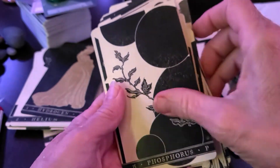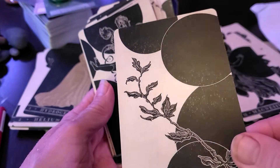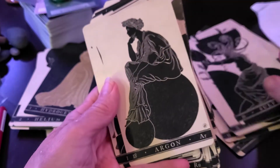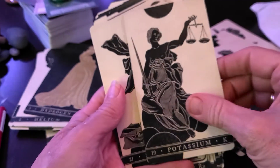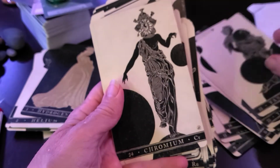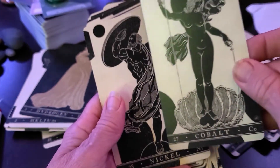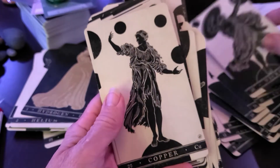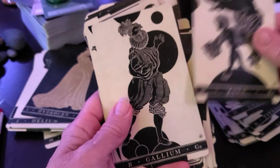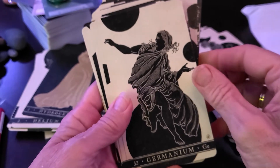Magnesium. Phosphorus. Sulfur. Argon. Potassium. Scandium. Titanium. Vanadium. Chromium. Iron. Cobalt. Nickel. Copper. I already have the first edition. Zinc. Calcium. Gallium.